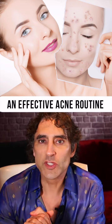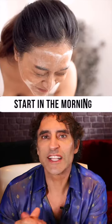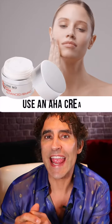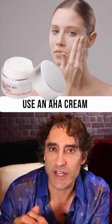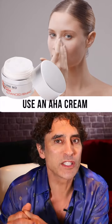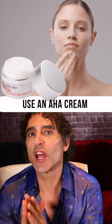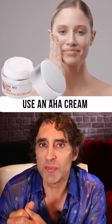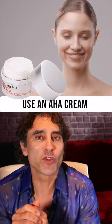An effective acne routine starts in the morning. Cleanse with a salicylic acid cleanser, then on clean skin you can use an AHA alpha hydroxy cream. One that also has a BHA in it will help acne a lot during the day. Don't use a lot of occlusive makeup.